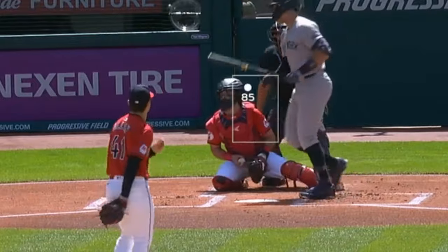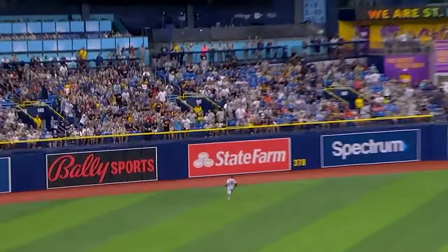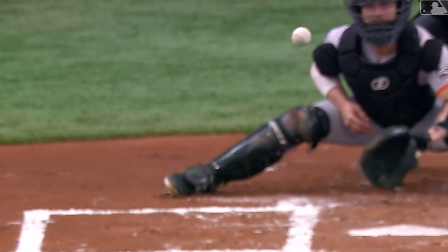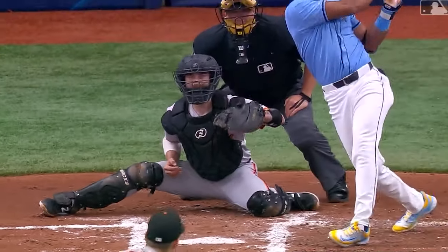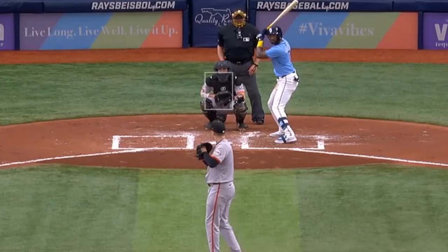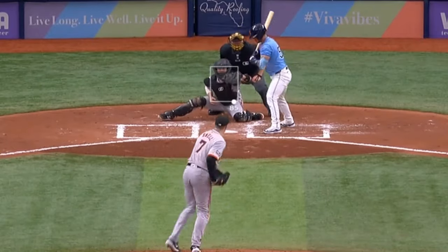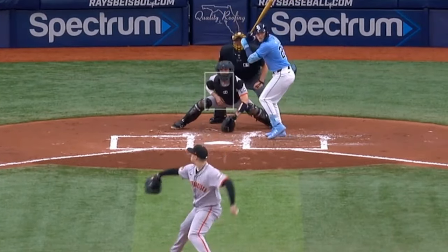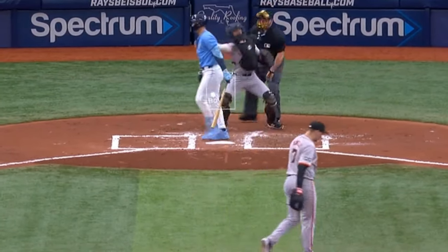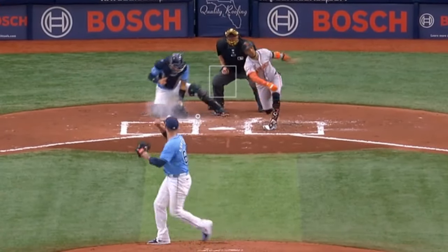Blake Snell had four Ks and four innings. He gave up seven runs, and his ERA right now is a disgusting 12.86. He had this slider, change-up, and curveball. He faced Sean Armstrong, who was really good as the opener with five Ks and two innings, giving up one run. He had this cutter, slider, and fastball.